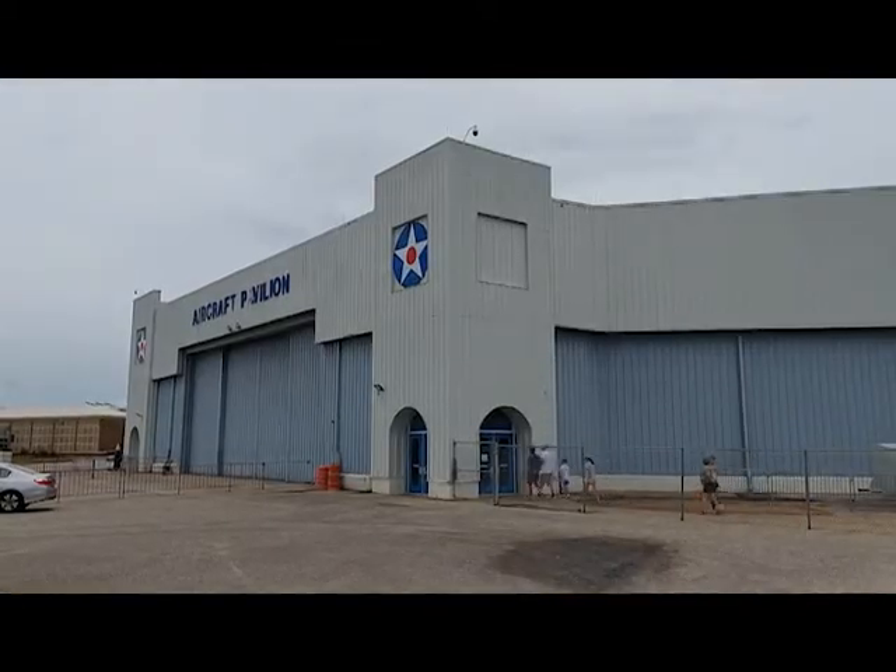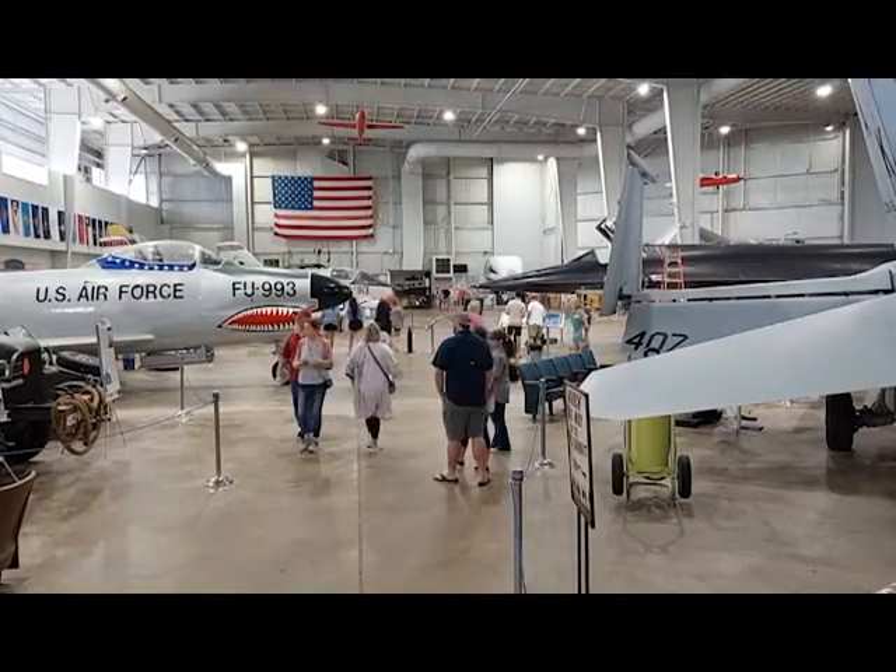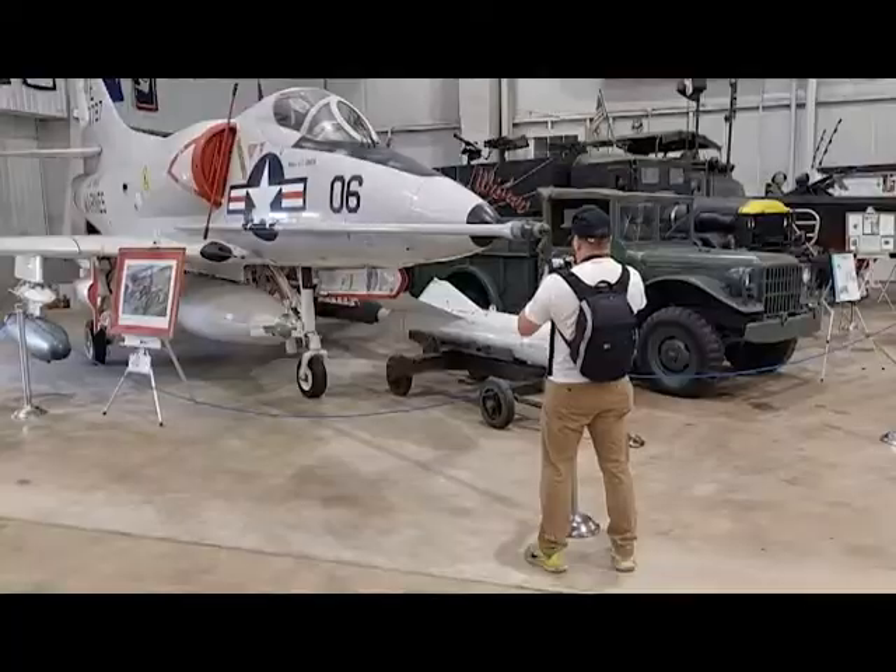Once you enter the aircraft pavilion, where you'll also buy your admission tickets, you'll be surrounded by a plethora of planes permanently proclaiming aviation history.